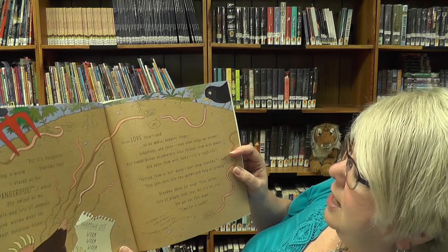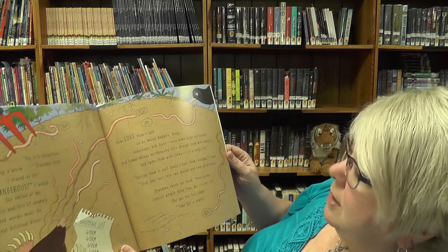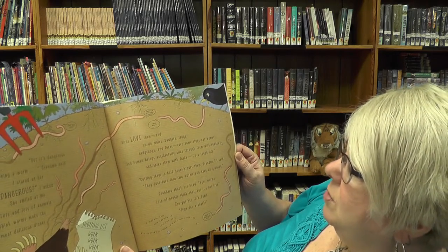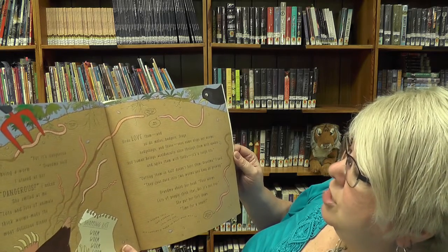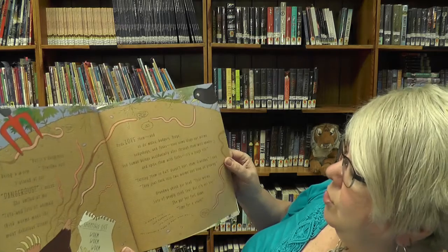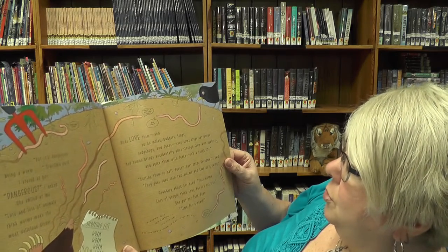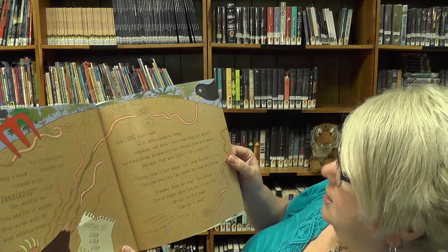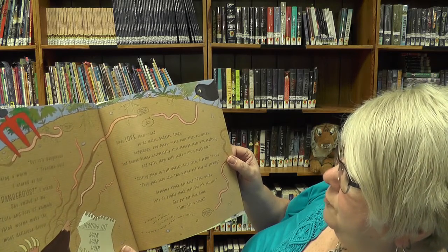Cutting them in half doesn't hurt them, Grandma, I said. They just turn into two worms and keep on growing. Grandma shook her head. Poor worms. Lots of people think that, but it's not true. She put her fork down.